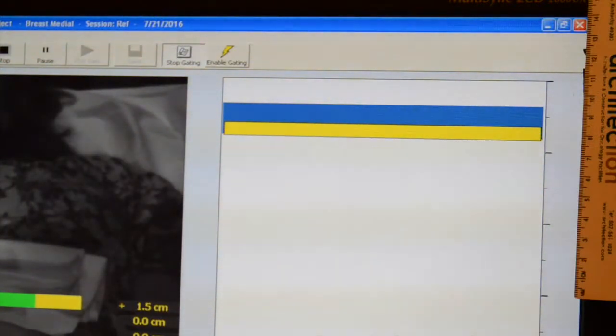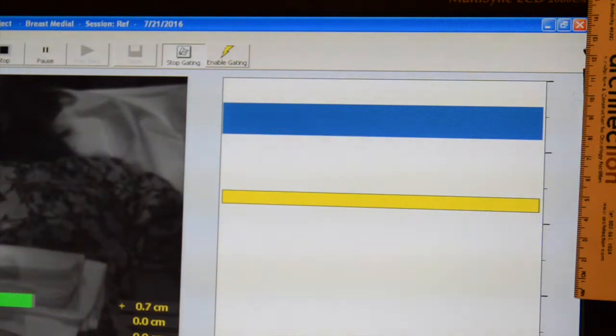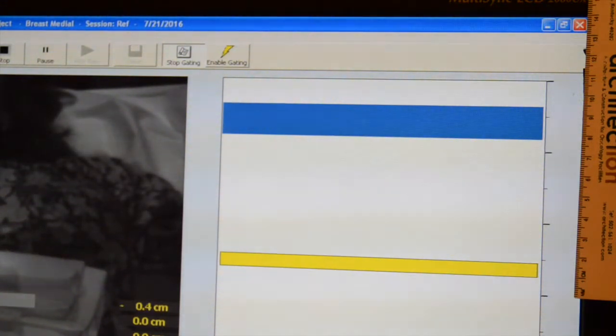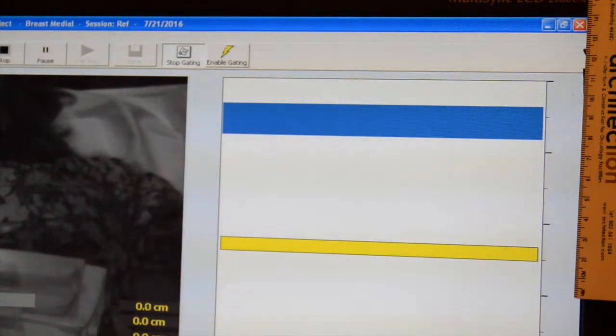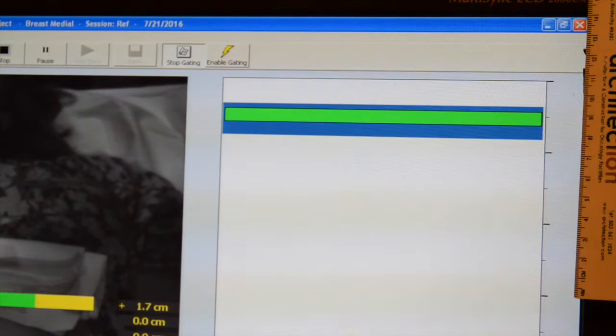Through the goggles you will see three different colors of bars. The blue bar is the threshold that you will need to reach by taking a deep breath. The yellow bar is your normal breathing pattern. Once the yellow bar has reached the blue threshold, it will turn green, letting you know that you are holding your breath correctly.